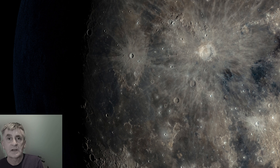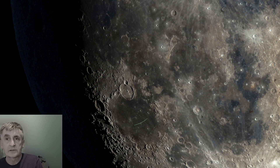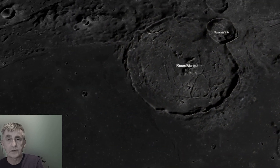Moving south, we reach Gassendi — a large, complex crater straddling the terminator in the southwestern quadrant. At 110 kilometers wide and 1.9 kilometers deep, it's visible in binoculars as a dark-floored oval with a ruffled rim.